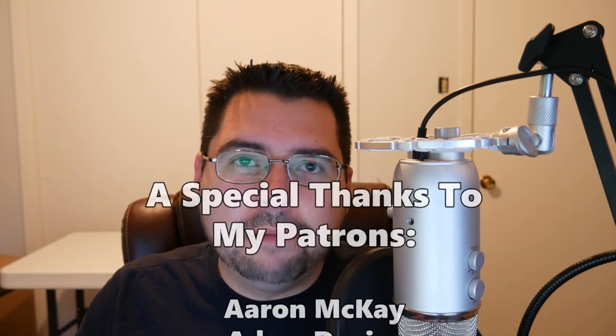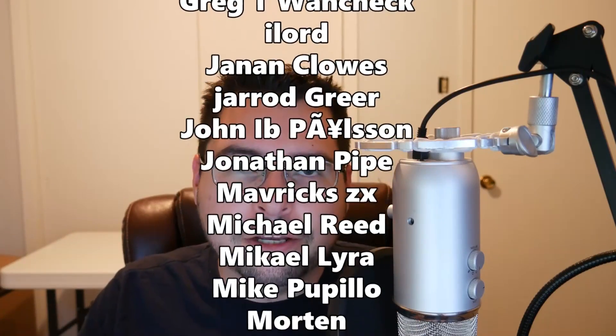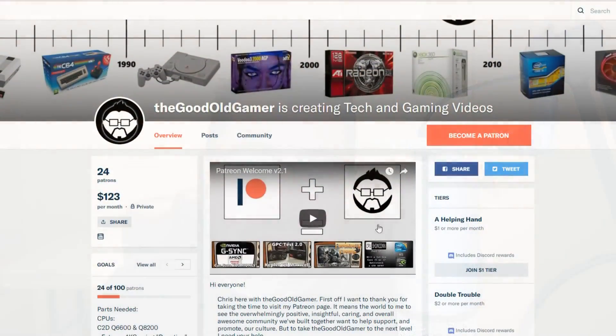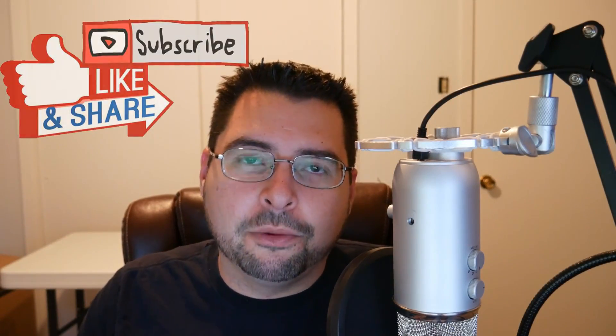I want to thank all my patrons for helping me get this stuff on hand, and once again, Harry Patch Boy, thank you for the motherboard and CPUs. If you guys want to help support me, please consider becoming a patron over on Patreon for as little as $1 a month. If you liked this video, please hit the like button, subscribe, and share with friends. Let me know in the comments below — were you expecting this level of a blowout? I was not expecting it to be 40-ish percent slower than Sandy Bridge. That blew me away. I'll catch you guys in the next video.